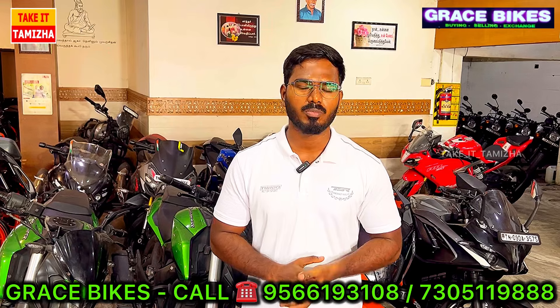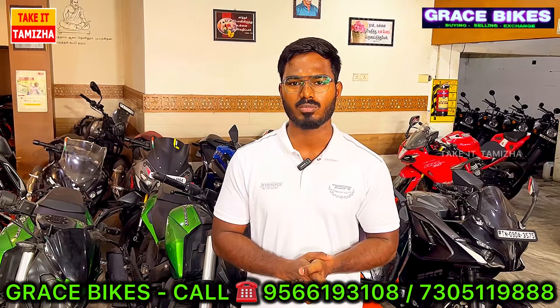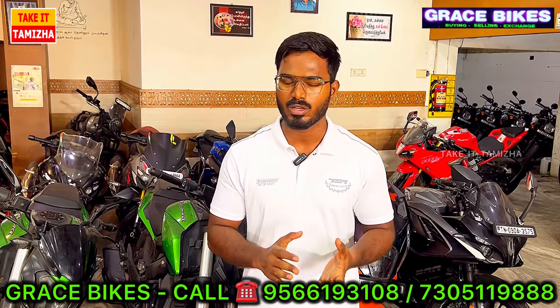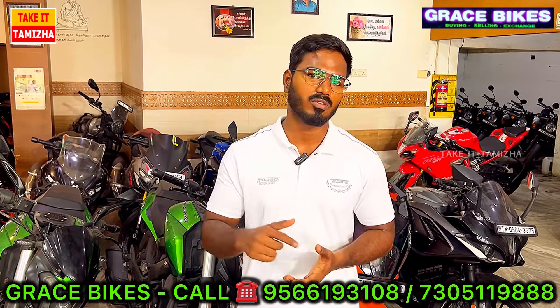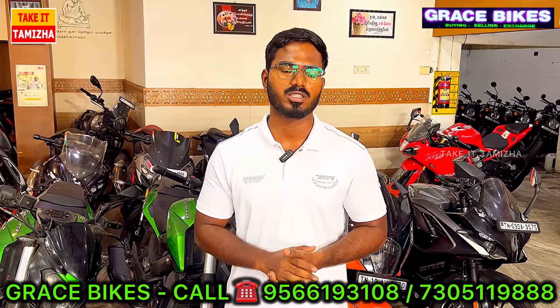In financial aid, there is the lowest rate of interest from the bank. We will get the best interest rate on the spot. We will get the vehicle in half an hour and we will get the best exchange value with warranty. If you want to visit, please check the description and location of Grace Bikes.